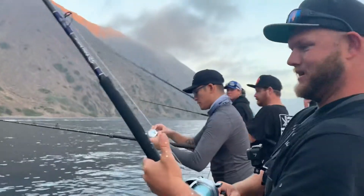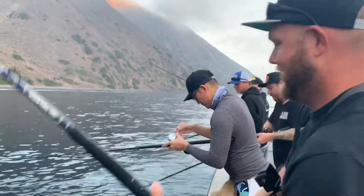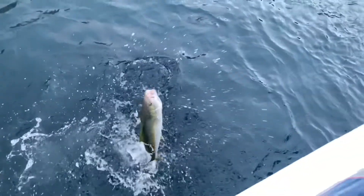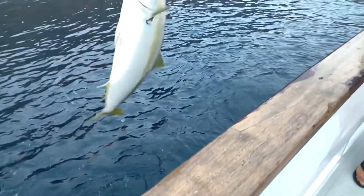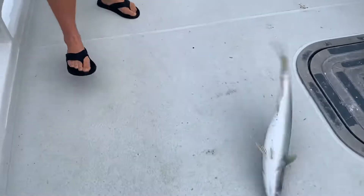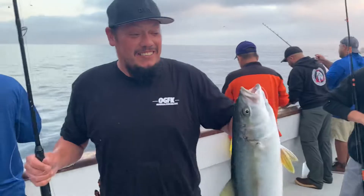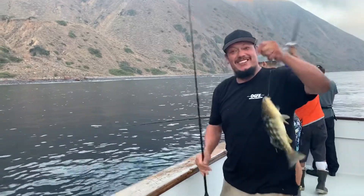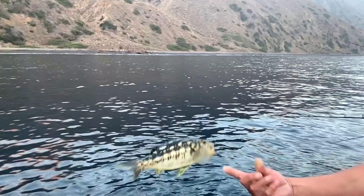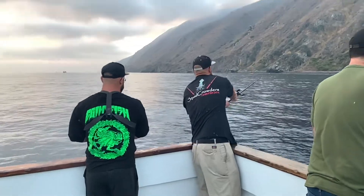Good morning guys, how's it going? You hung your first fish — you called it too, you told me you were going to hang the first yellow today. Lively bait — yeah! Nice, nice, nice. All right, get another one. Nice, Fernando!